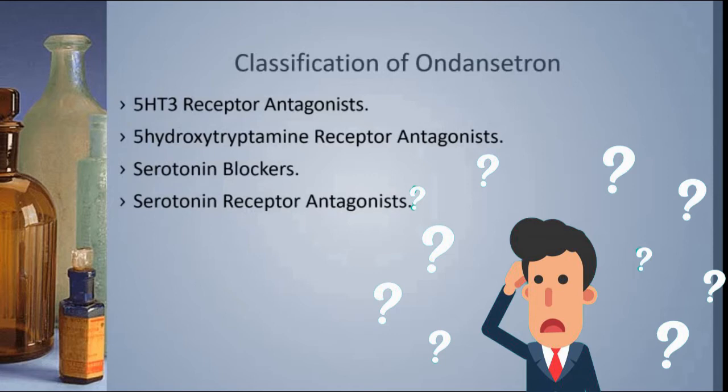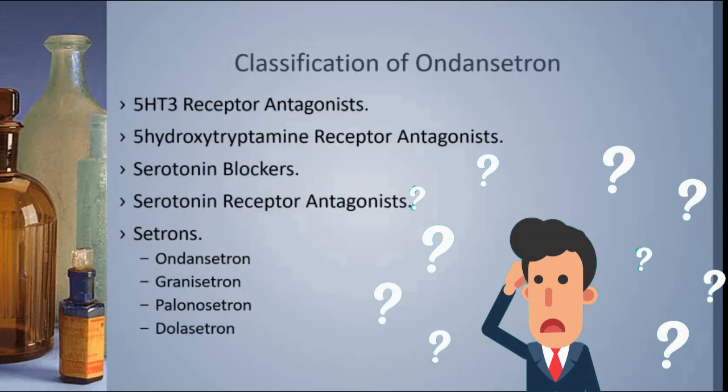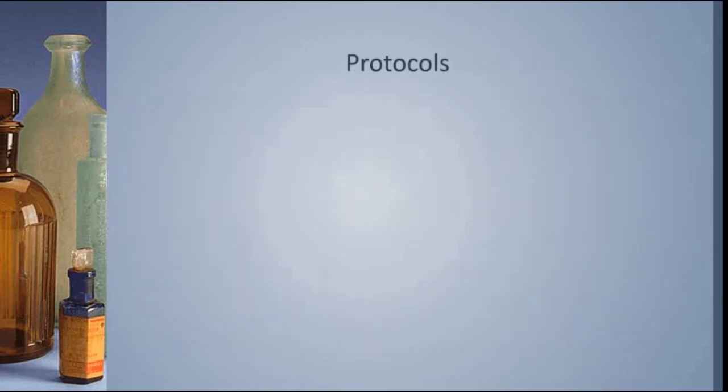It's also referred to as a serotonin receptor antagonist, and the family of Ondansetron are referred to as Cetrons. Cetron is how Ondansetron ends. It also ends Granisetron, Palonosetron, and Dolasetron. Let's talk about where we find it in our protocols.